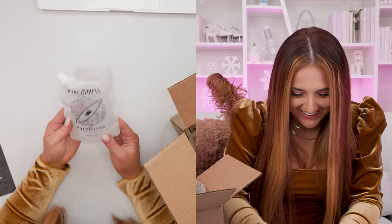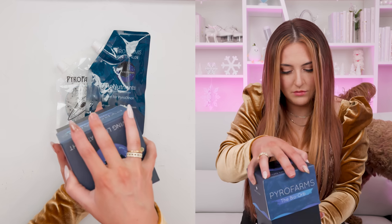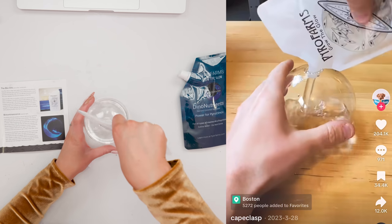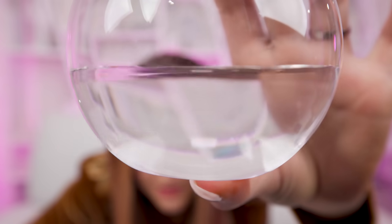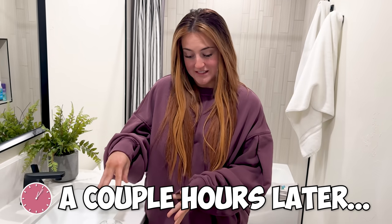Pyro dinos — there they are! Do not drink. My intrusive thoughts are really wondering what would happen if you drank this. It also comes with nutrient-enriched seawater. I think this is the little orb it goes in. Everything is in one piece! I'm so excited. Instructions say to pour the contents of the white pyro dinos in — you can kind of see them. We fed these guys, let them sit in the dark for a little while, and now it's time to test.